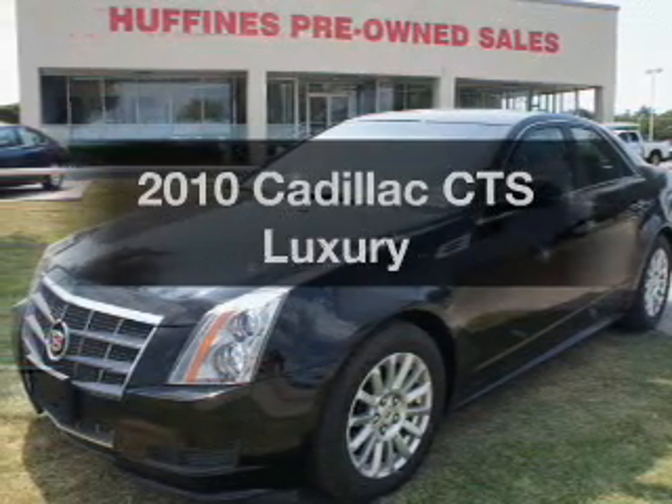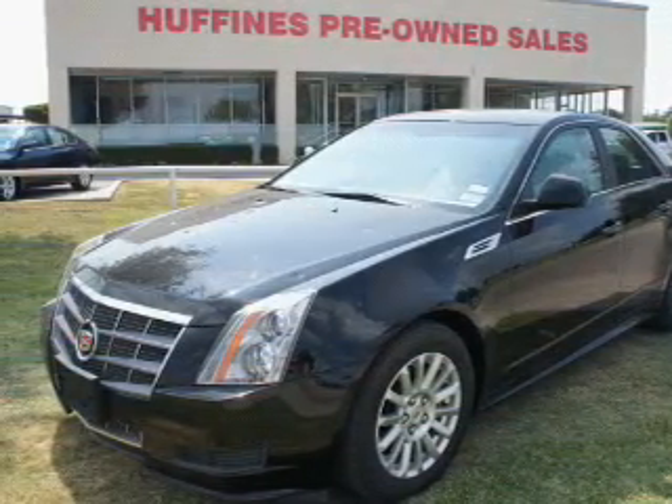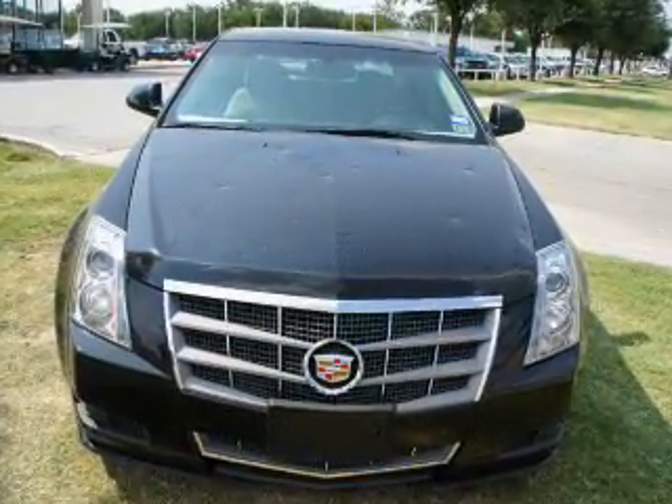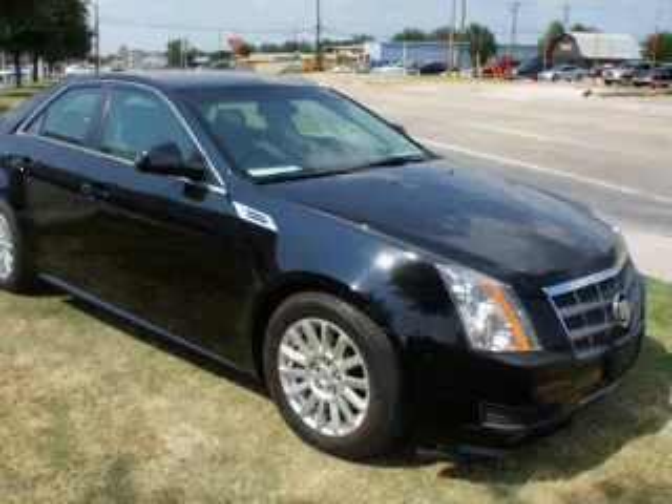Check out this 2010 Cadillac CTS — this is the set of wheels you've been looking for. With a solid 6-cylinder engine connected to a smooth-shifting 6-speed automatic transmission, this vehicle delivers a refined driving experience.